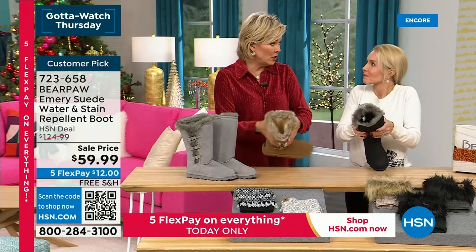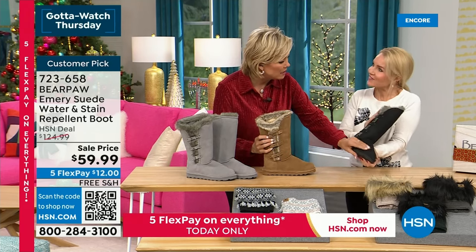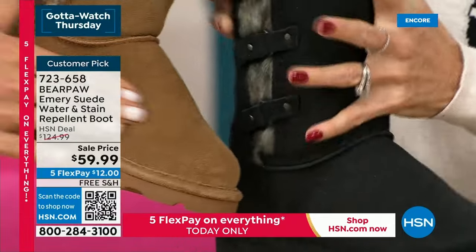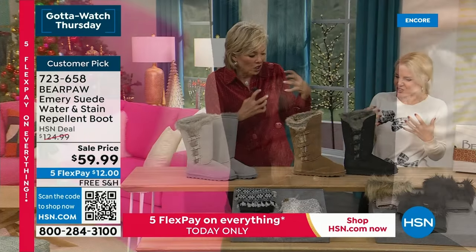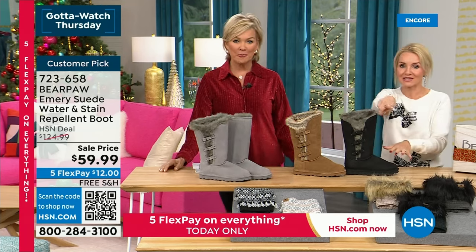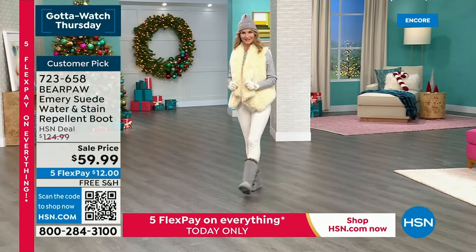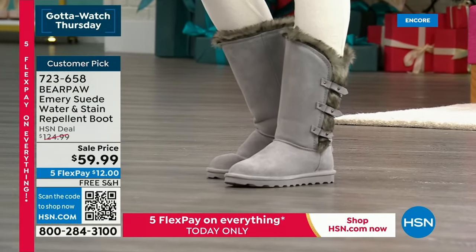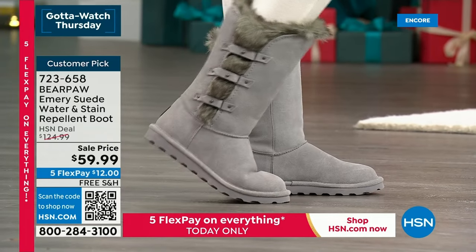Look at all the details — stud detail, buckle detail, stitching going all the way down the shaft of the boot. It's about 11 inches tall with a nice wide opening of 17 and a half inches. The aged black has a distressed quality — rough and tough and sexy, like a distressed jacket. It's very limited. I was looking at the reviews on this boot — it's a customer pick with 25 to 30 perfect five-star reviews. We've got somewhere around 300 in that aged black.